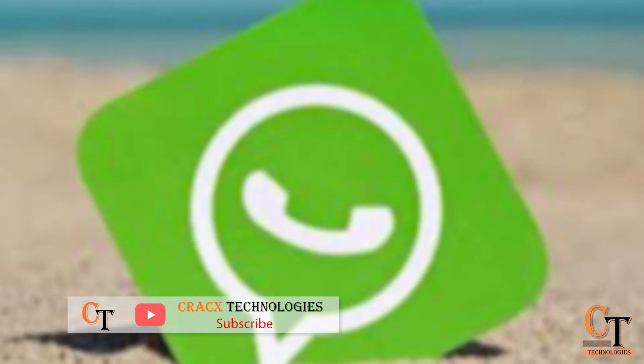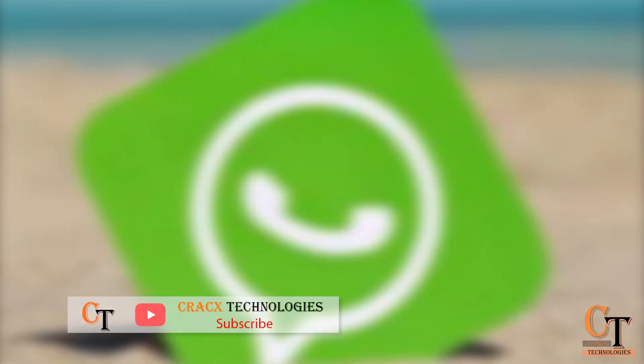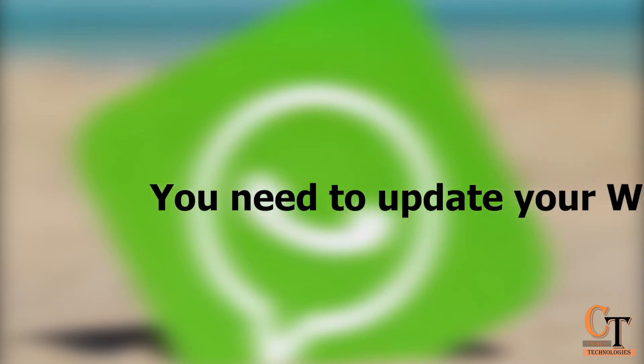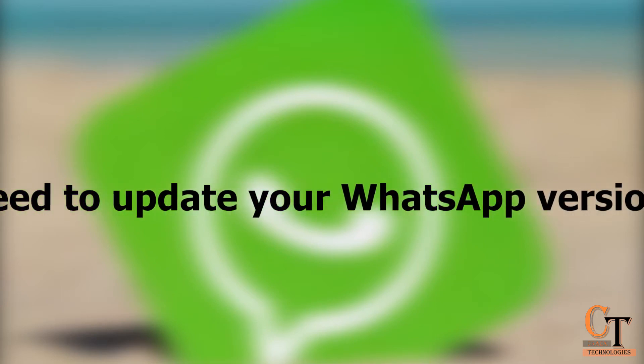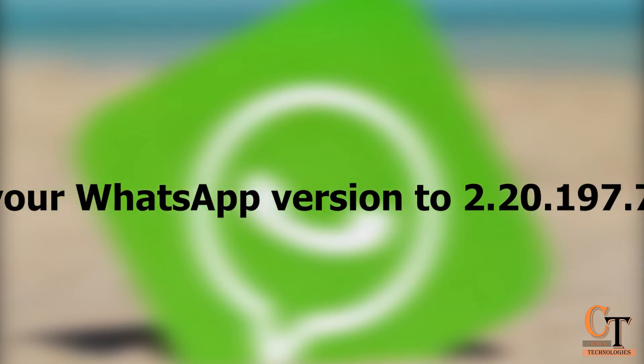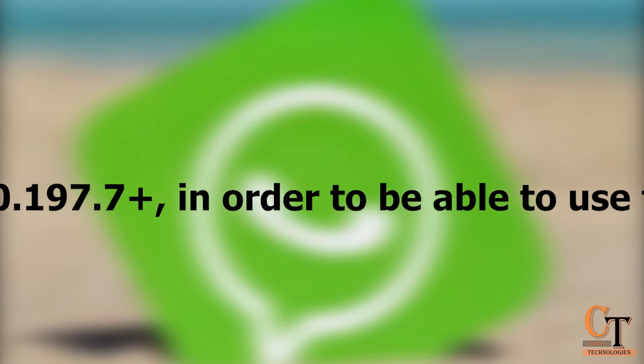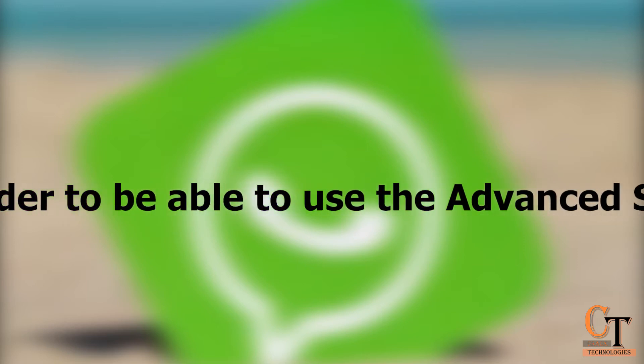This feature lets users narrow down search to file type. The Expiring Message feature will delete chats automatically after 7 days. Based on screenshots, anyone can turn this feature on and off.